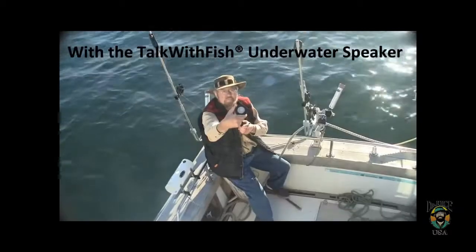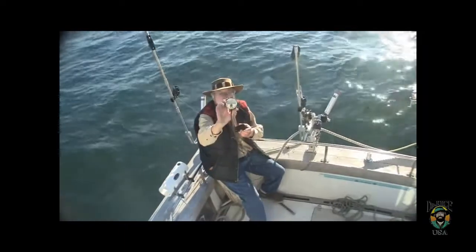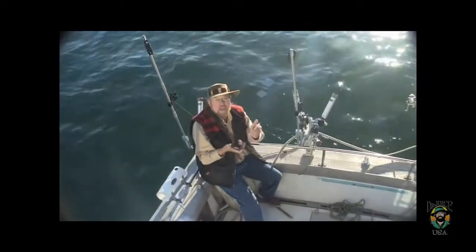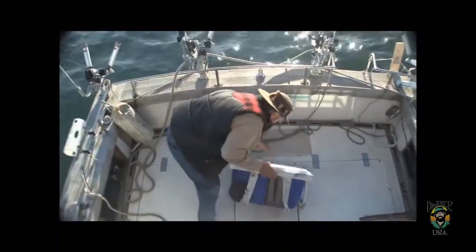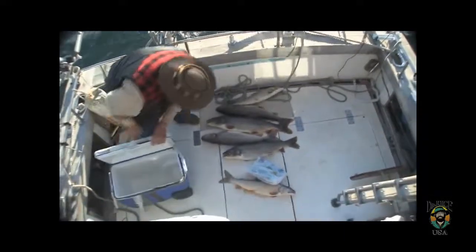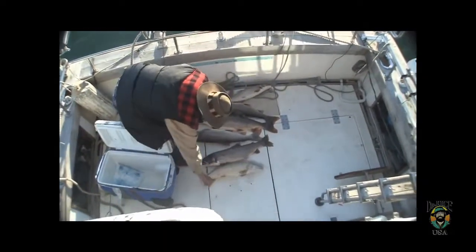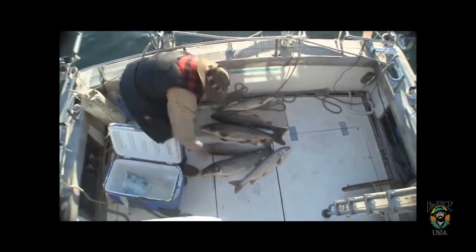Check out Talk With Fish with Trout. I've got my Talk With Fish speaker out here lake trout fishing. The herring fart's going with the iPhone app. This is the last day of fishing, but we've got some real nice lake trout out here.